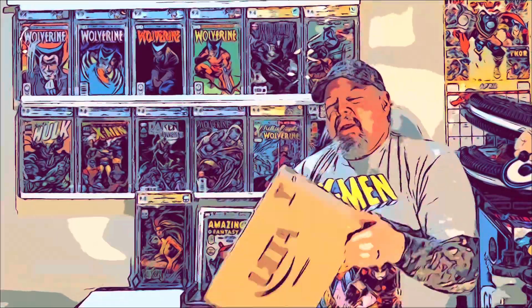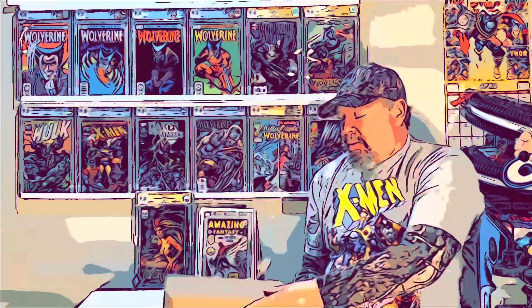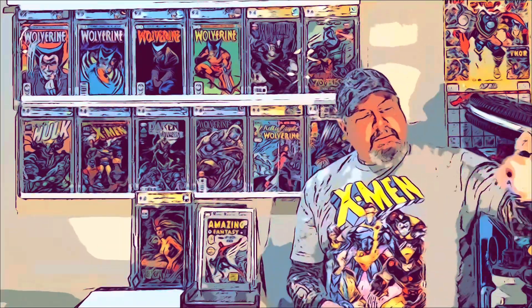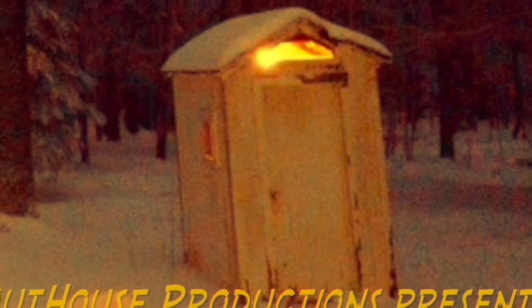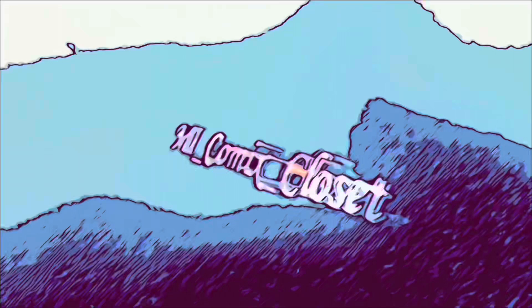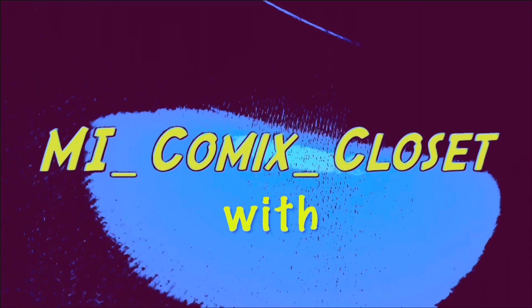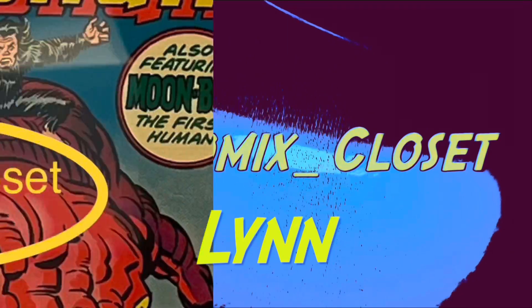Hey, got a big box of stuff from Journals Comics I'm going to open here — raw books. I'm Lynn. Thanks for checking out my Comic Closet. I appreciate y'all clicking on this video.